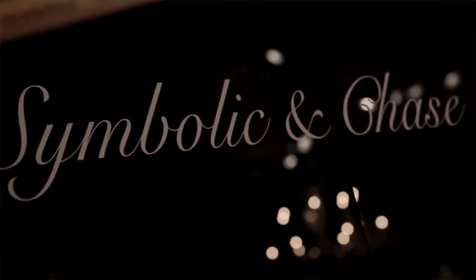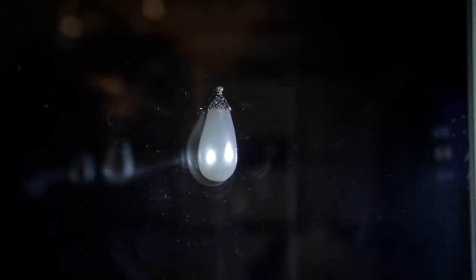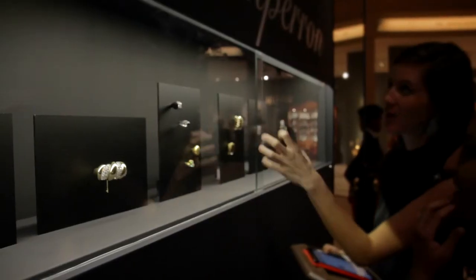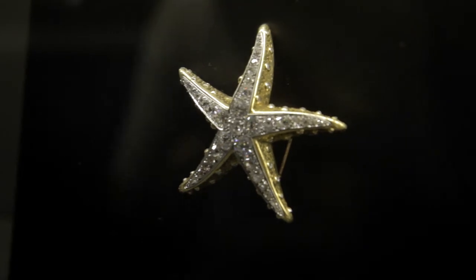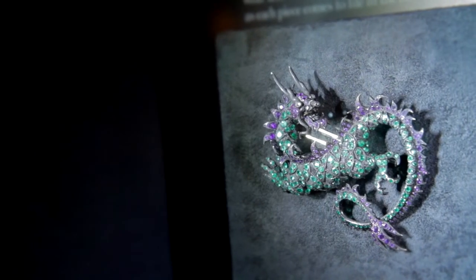At Symbolic and Chase, we saw this spectacular 65.4-carat natural pearl, which it claims is the third largest perfectly formed pearl of its kind. Also at Symbolic and Chase, we saw pieces by René Boivin, Suzanne Belperron, and Michel Ong.